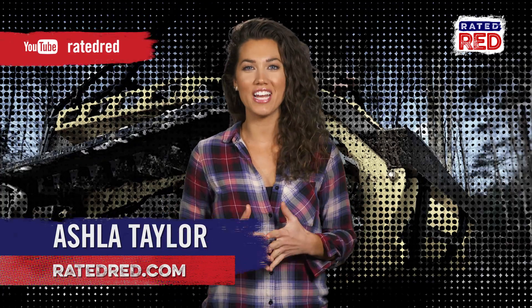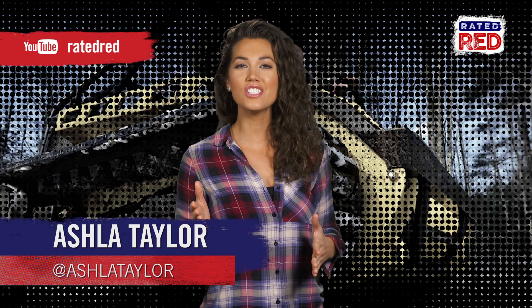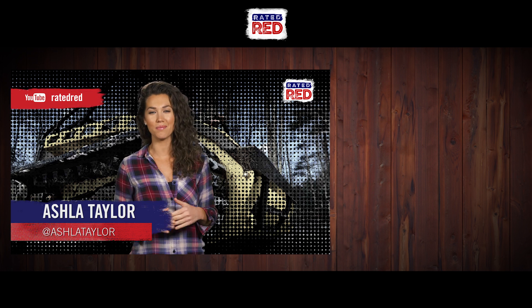What do you think of the Ripchair? Are there any other tools you'd recommend for those with mobility issues? Let us know in the comments and don't forget to download our Roku and Apple TV apps. I'm Ashla.